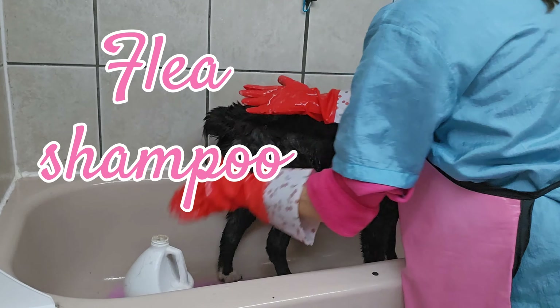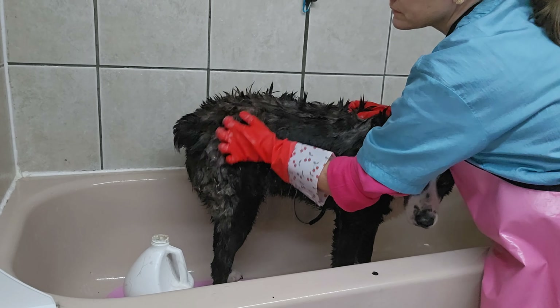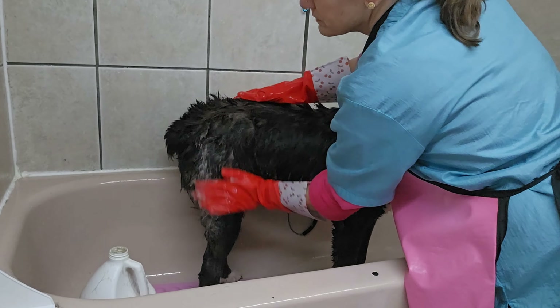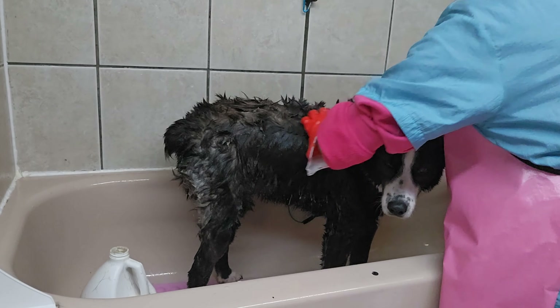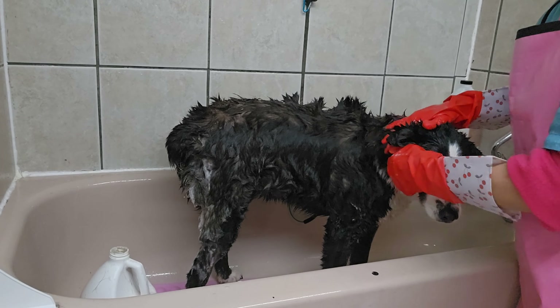A lot of the day is spent washing dogs. Some groomers have a bather and some groomers do all the bathing themselves. Of course, if you have a bather you can groom a lot more dogs.